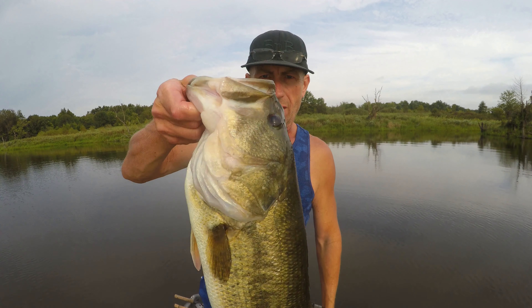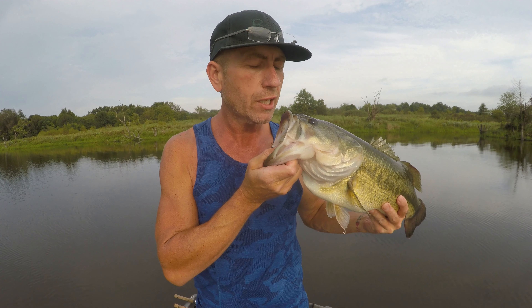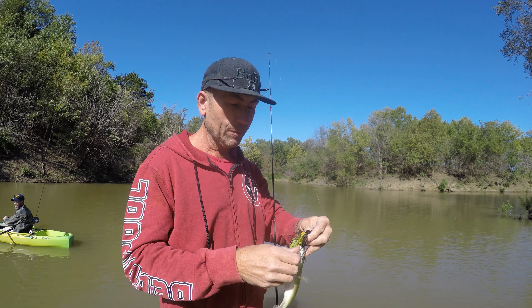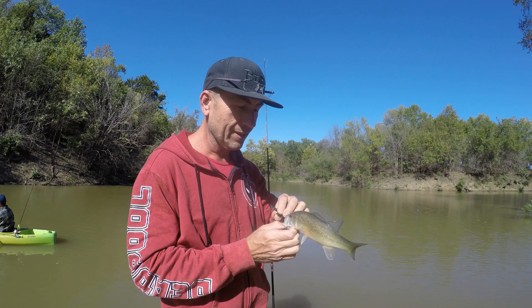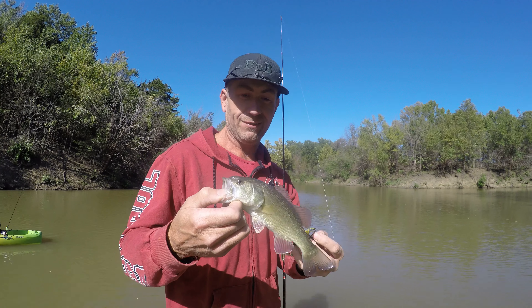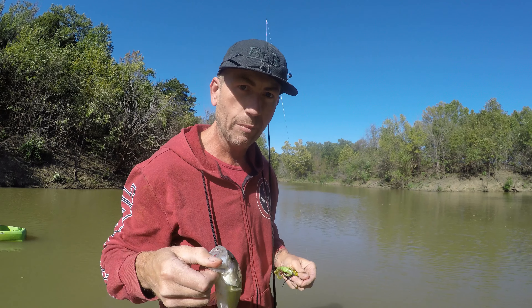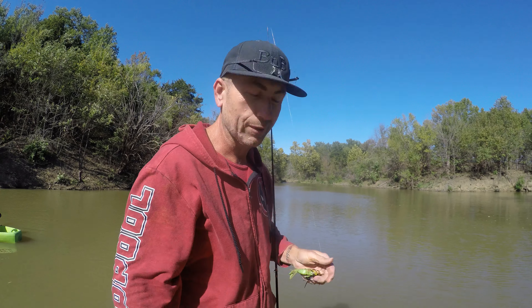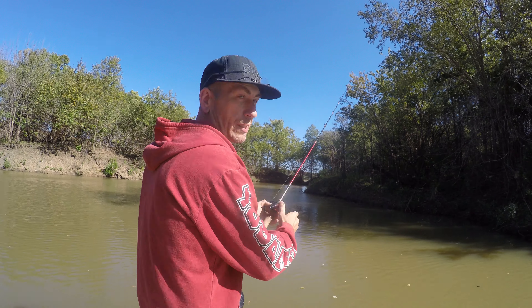Hello everybody, welcome to Bass and Bonsai! This is how you do it — big giant largemouth bass, and she's a kisser! Welcome to the show. I didn't know if I was gonna catch anything because Charles told me I couldn't catch anything on a chatterbait, but we caught that — that's a bass, that's not a minnow, it's a largemouth bass. Welcome to Bass and Bonsai. The plan is to catch a big one — that's the plan every time.